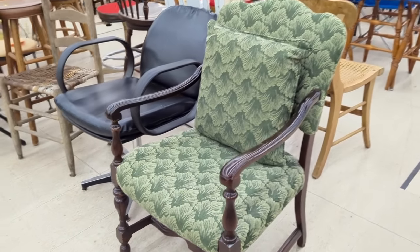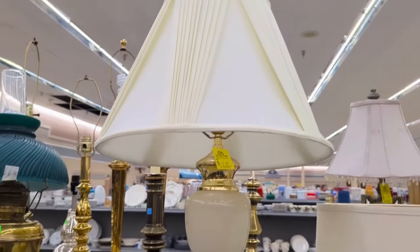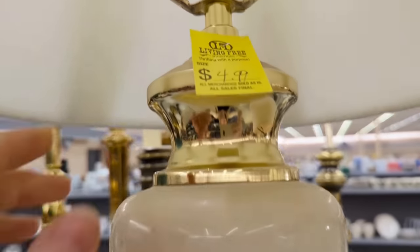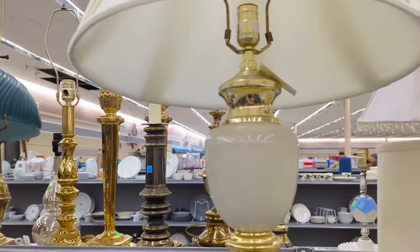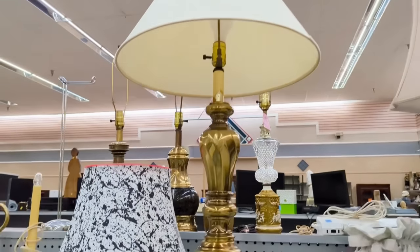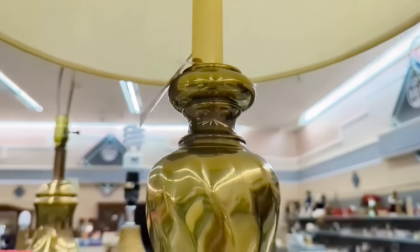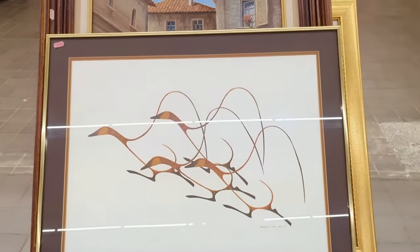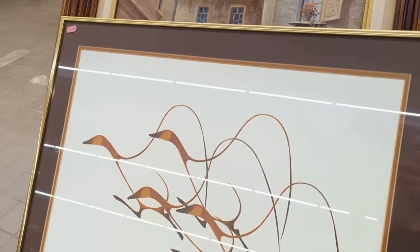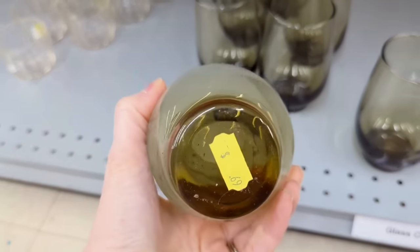I've also been looking for two matching lamps for my master bedroom, and although I didn't find what I was looking for here either, I did see lots of really good lamps and the prices were amazing — a lot of these were only around $5 or $6 a lamp, and looking back that would have been worth it just for some of those shades alone. I also looked at artwork and even found some of the same glasses I already have at home to add to my collection.